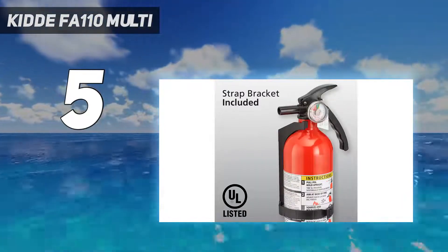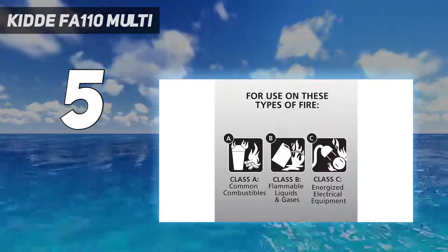An easy-to-read gauge tells you when the fire extinguisher is charged and ready for use.